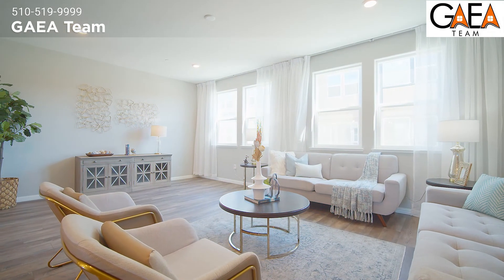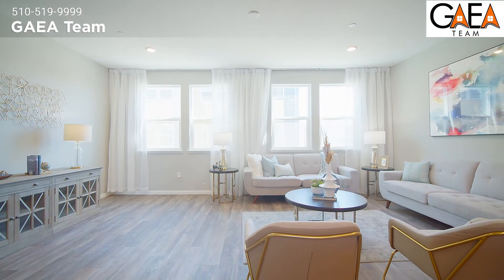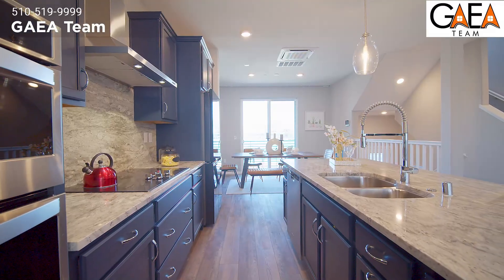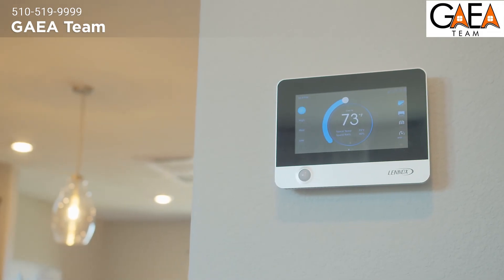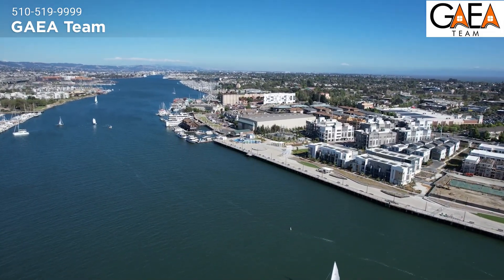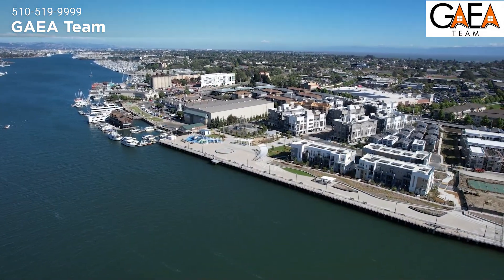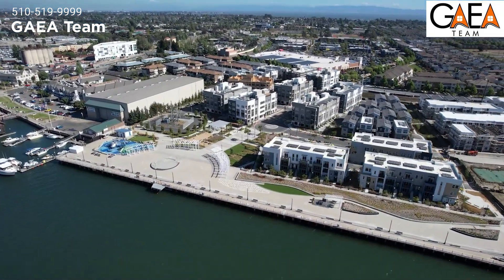Other features of this home include high ceilings, recessed lighting, fiber network, multi-zone AC and heating, solar panels, premium appliances, granite countertops, and Lennox-controlled AC and heating. Additionally, this property is conveniently located within walking distance to Safeway, Target, restaurants, Alameda Landing shops, outlets, and much more.